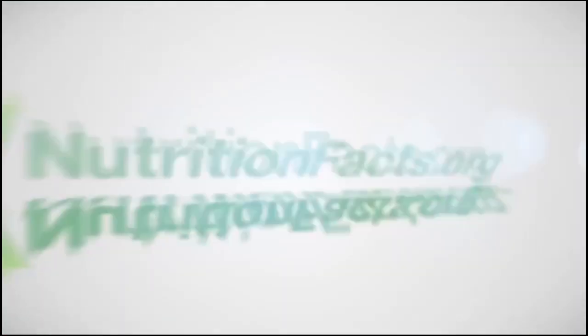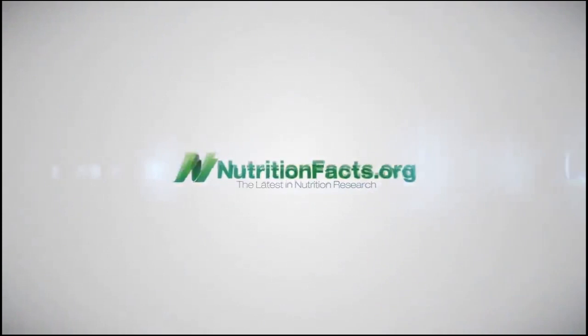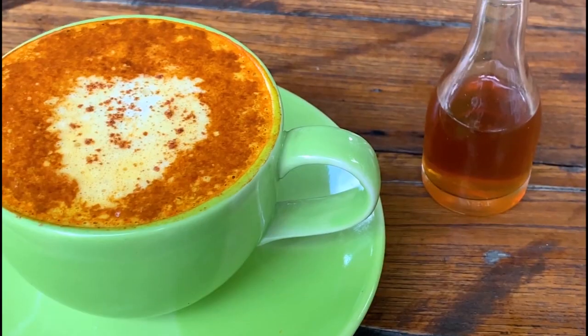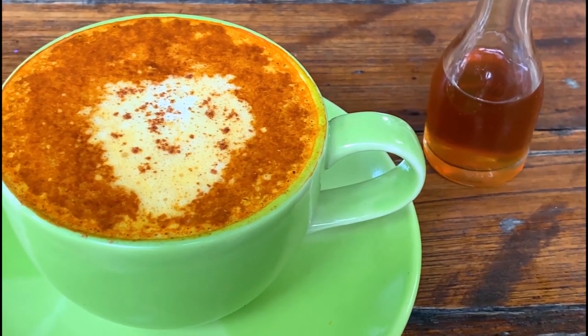Tea from Camellia sinensis tea plants is rich in polyphenols, which are a type of antioxidant, also considered flavonoids. Green and black tea have a load of these. Herbal teas may also contain antioxidants, but less is known about them.